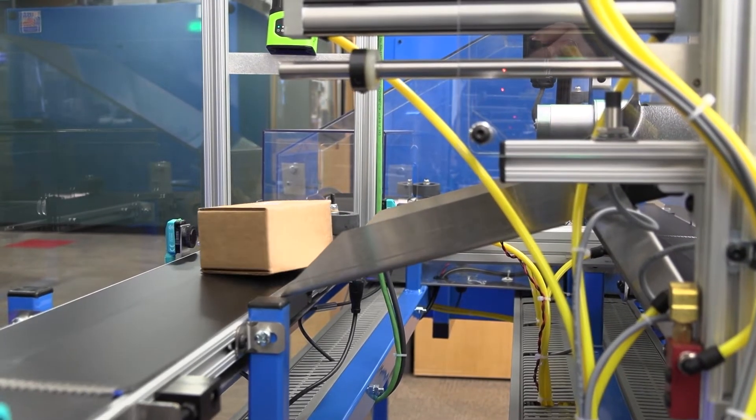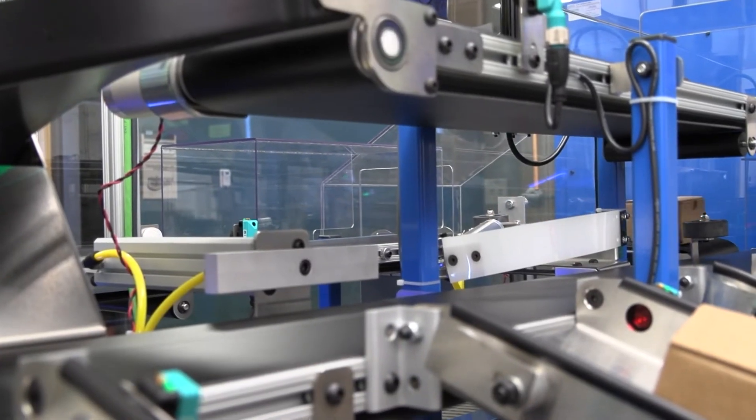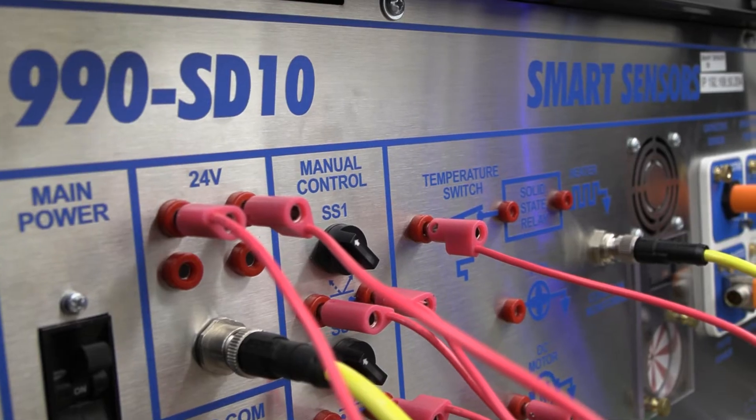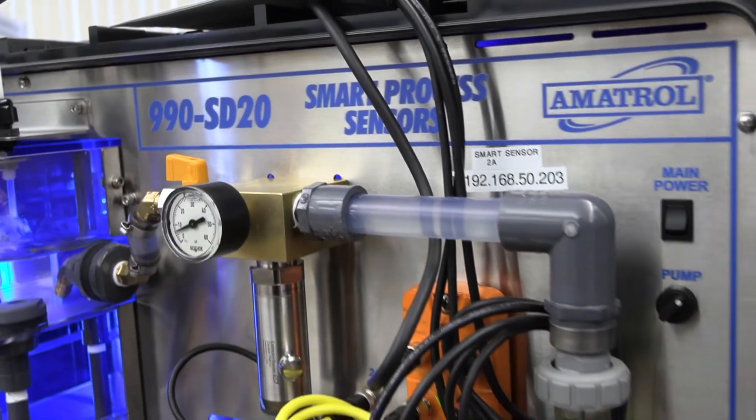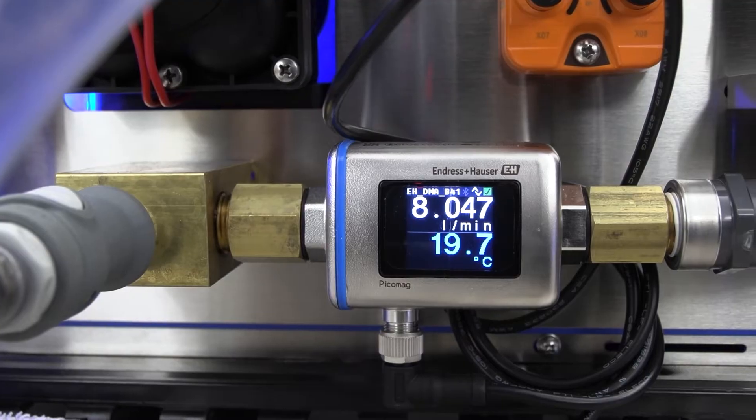Students also use RFID sensors, barcode sensors, smart pressure sensors, and smart flow sensors — a number of different smart sensors — to create and monitor a system.